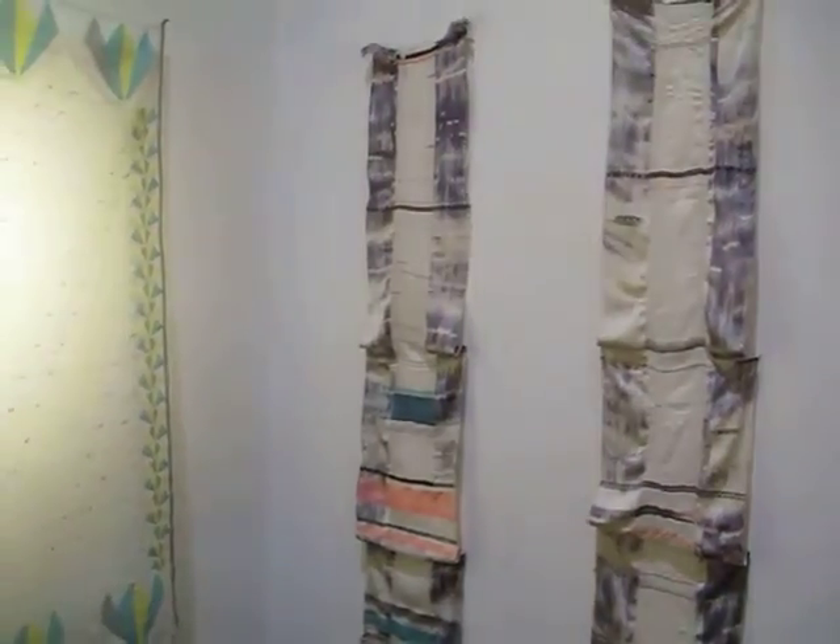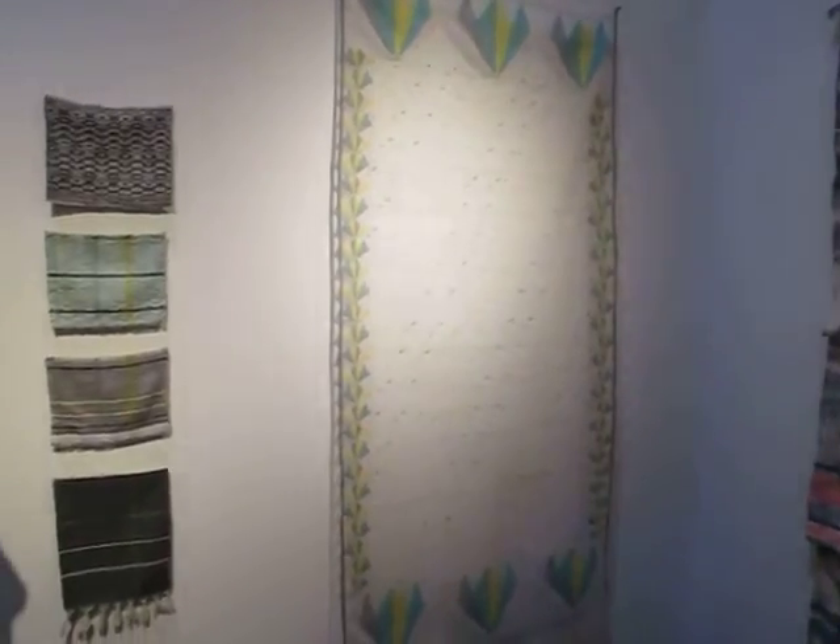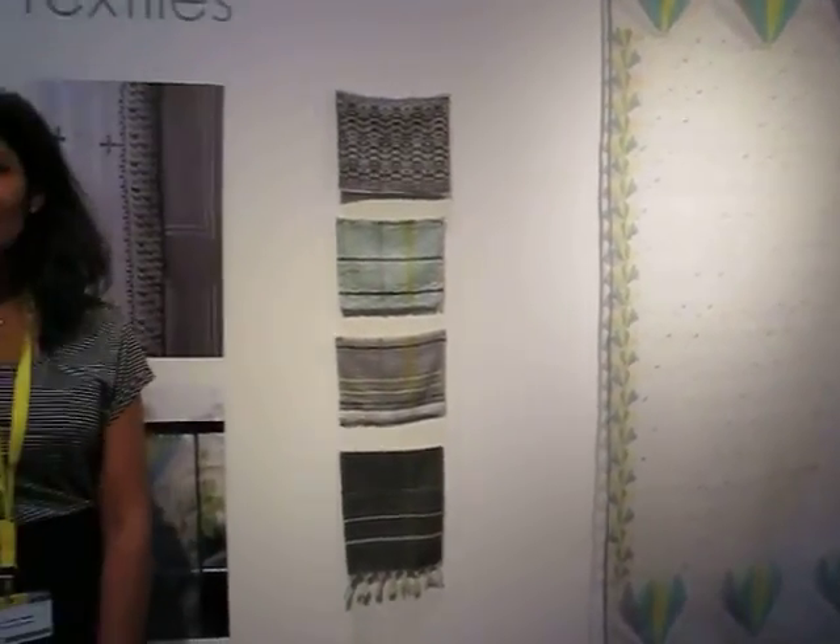Hello, I'm Jennifer Castoldi from Trendy's International and we are on the Mood Launchpad. This time we are here with Majida Clark who has a very interesting story about maintaining the tradition of special textiles. Can you tell us a bit about your project?